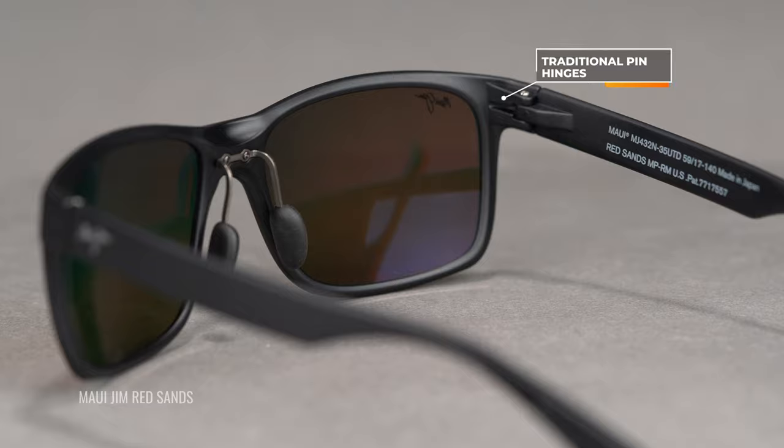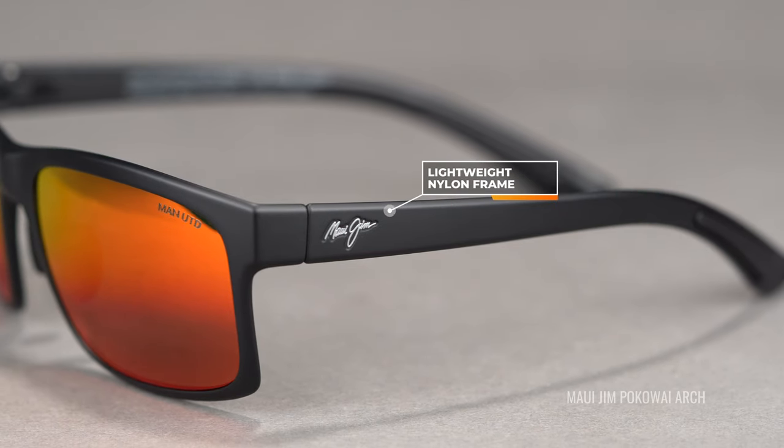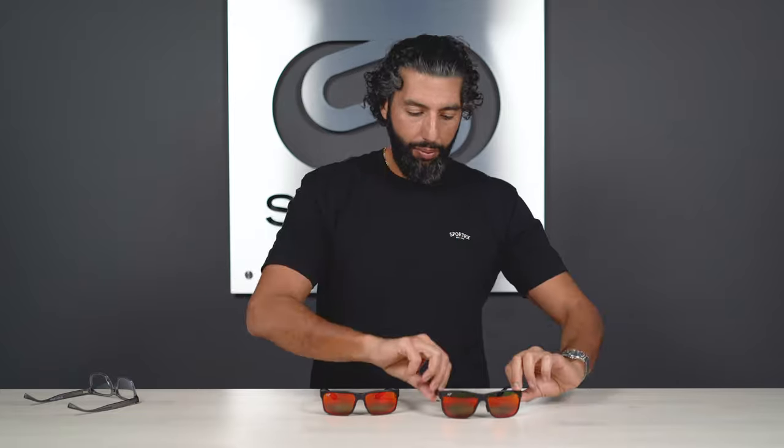They have traditional pin hinges with the screw. And the material on the frame is something I've dubbed nano nylon — it's like this super thin, flexible nylon, unbelievably durable. I cannot stress enough how comfortable and how lightweight these glasses are. That covers the Red Sands and the Pōkavaii Arch and all their similarities. One more similarity: they come with amazing Maui Jim Polarized Plus 2 lenses, and they're both available in RX.